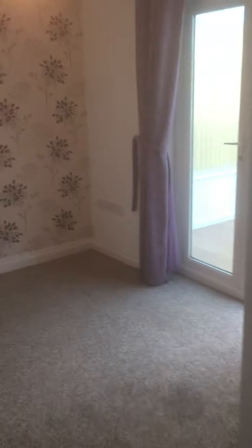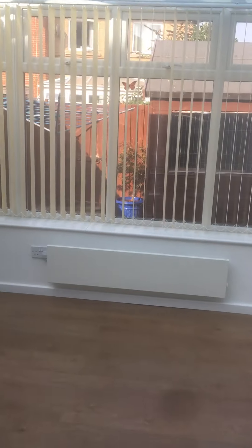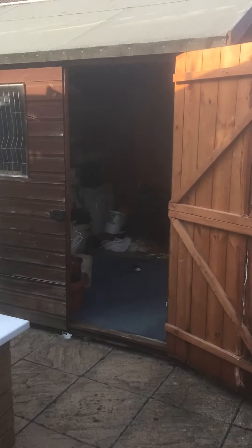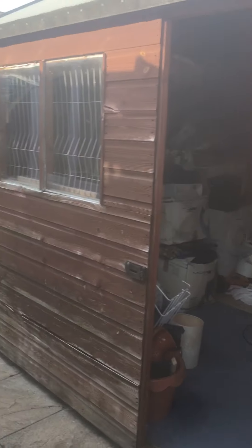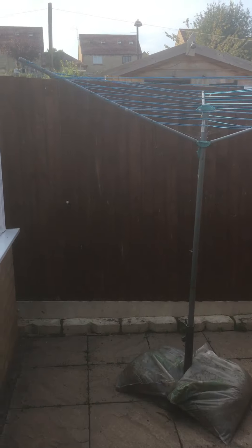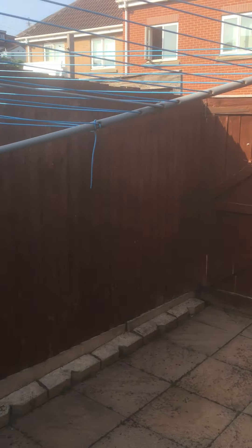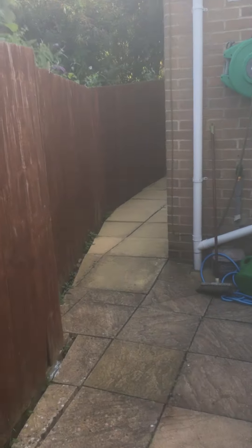Go through into the garden. There's a shed and a washing line.